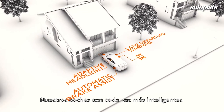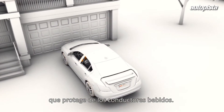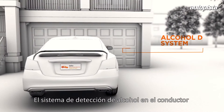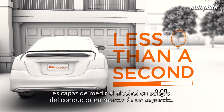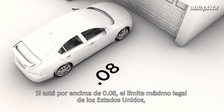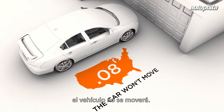Our cars are getting smarter, and now a new safety feature is being developed to protect against drunk driving. The alcohol detection system will measure the alcohol in a driver's blood in less than a second. If it is above .08 — the legal limit in all 50 states — the vehicle won't move.